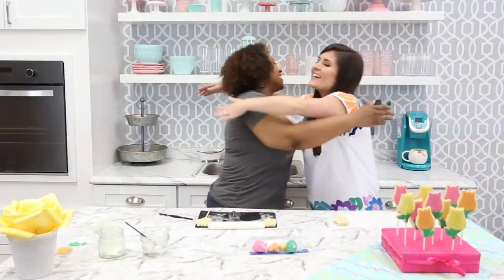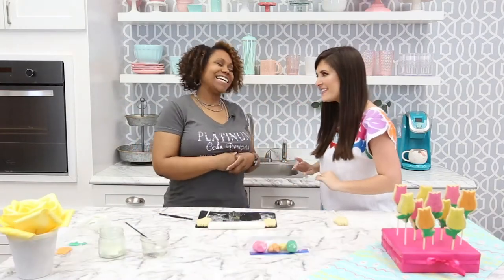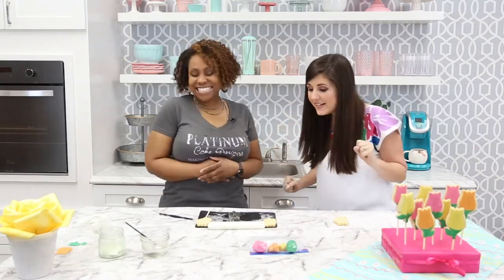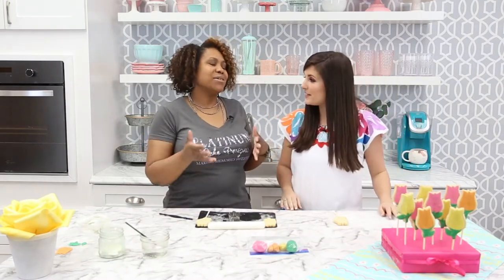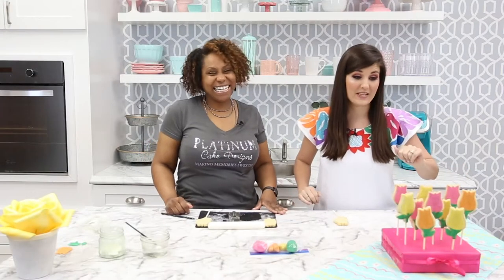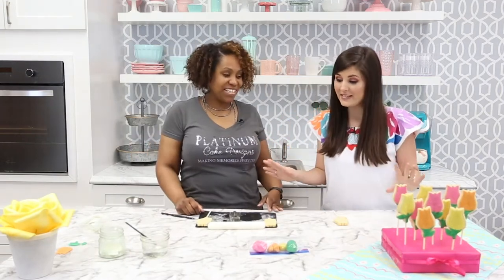Nevia, I'm so excited you're back. I always love when you're here. Not only do you make beautiful creations, but they taste really good too! So we're getting ready for spring today. What better than to make some cookie pop flowers? They are so stinking cute — I almost don't want to eat them. So what do we need to make these? Because they look fairly simple.